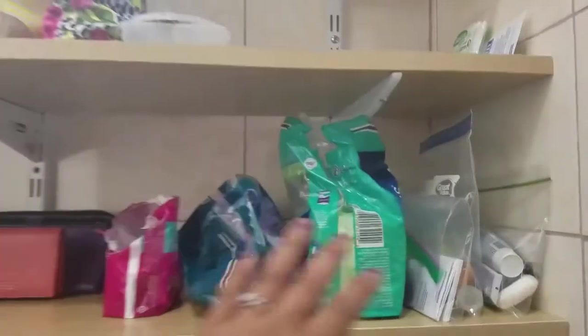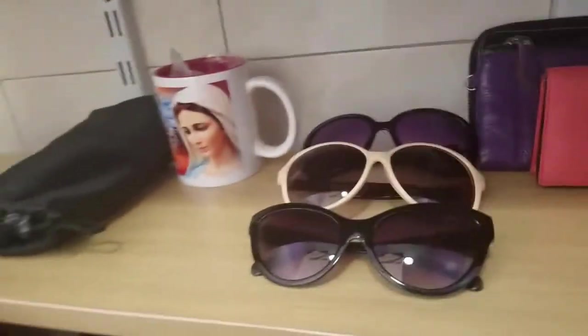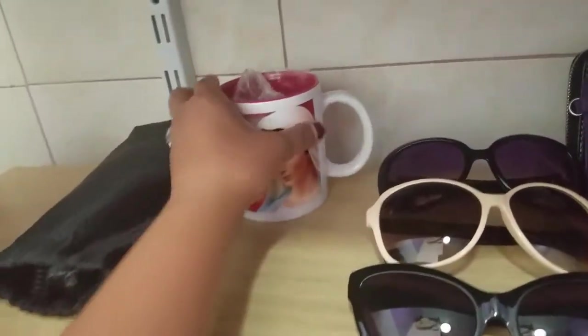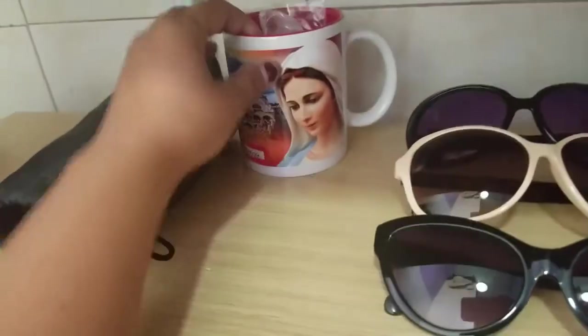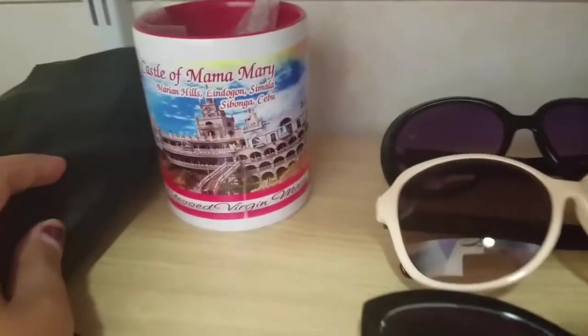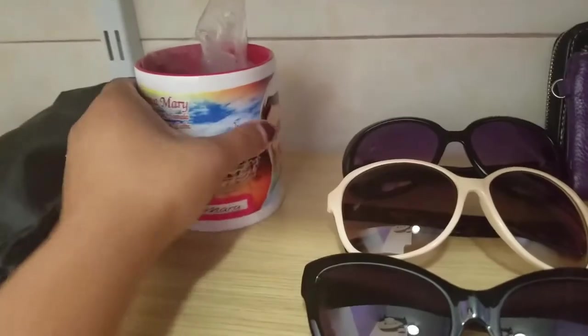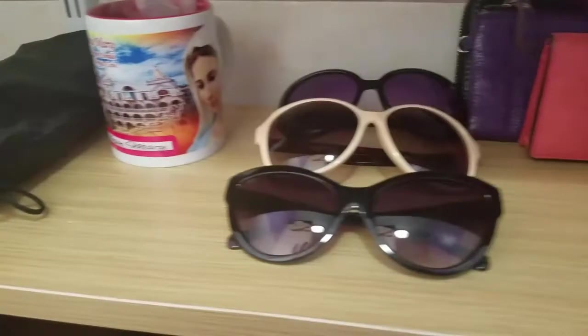So dito naman yung mga — women's area! Ayan sunglasses, nabili ko sa Simala guys, nung punta kami sa Simala church. Ganda diba? Ayan, iuwi ko yan — nilagay ko sa nanay ni Jim kasi gustong-gusto nyo ng mga ganyan.